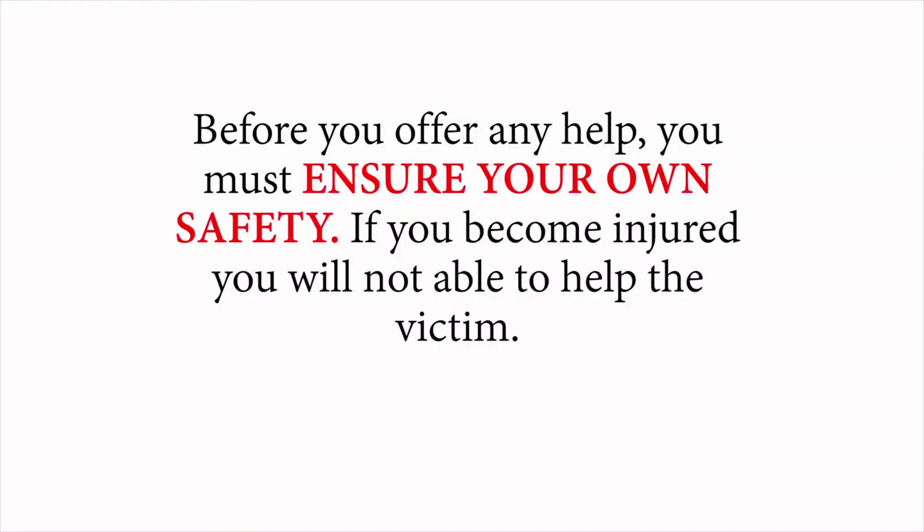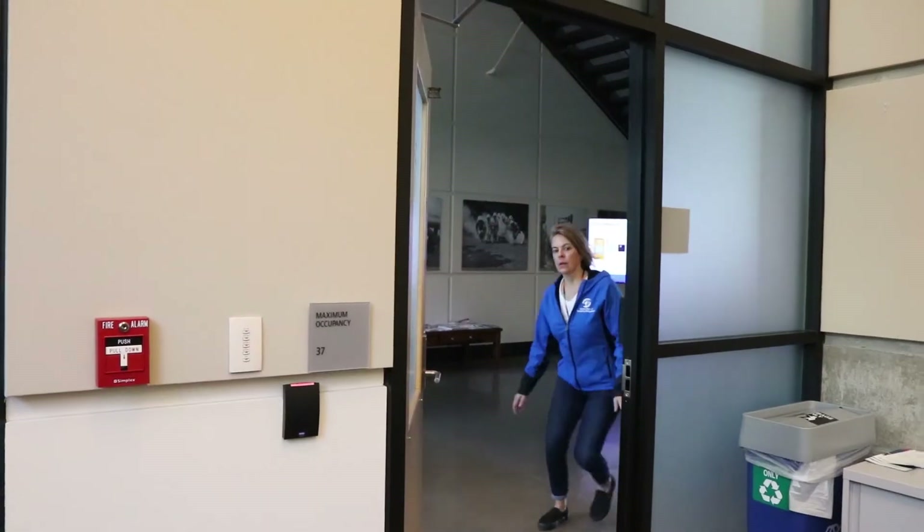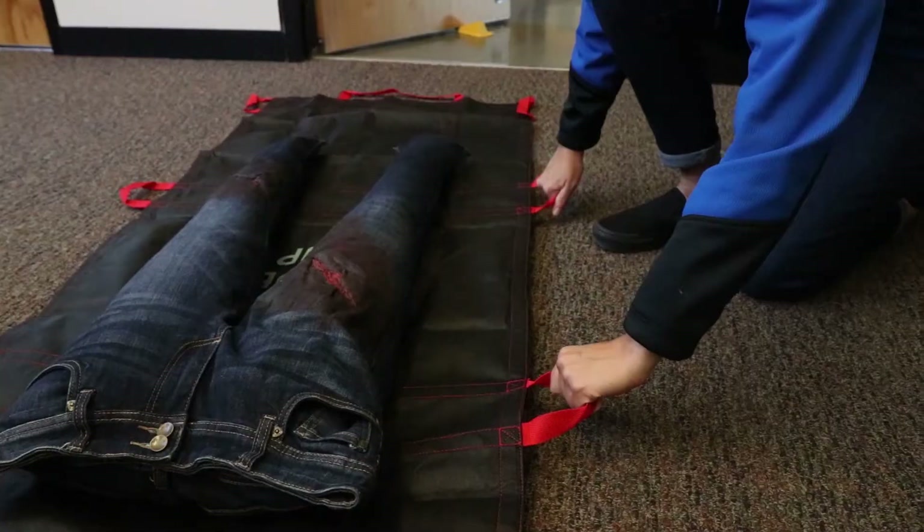Before you offer any help, you must ensure your own safety. If you become injured, you will not be able to help the victim. Provide care to the injured person if the scene is safe for you to do so. If at any time your safety is threatened, attempt to remove yourself and the victim if possible from danger and find a safe location.